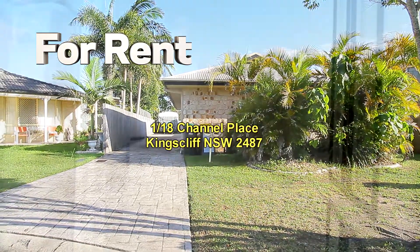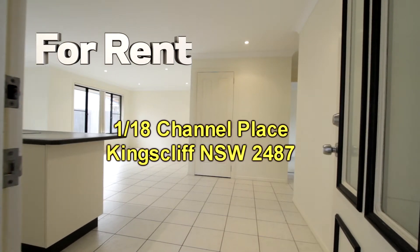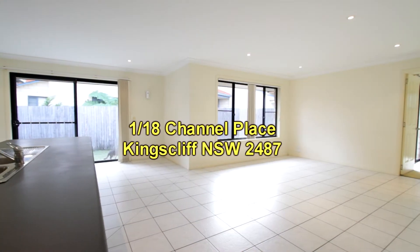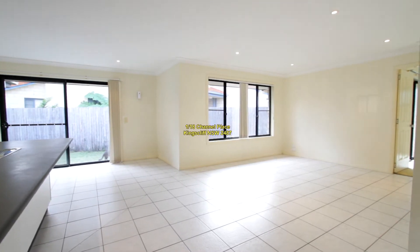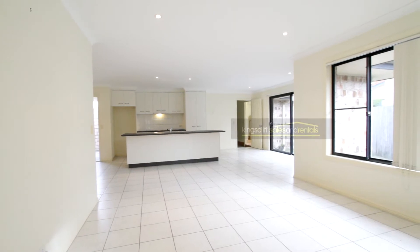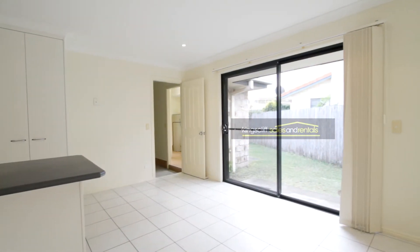One Stroke 18 Channel Place is a 3-bedroom duplex in a quiet street in Kingscliff. Step inside and you enter a tiled living area, kitchen with plenty of cupboards and drawers, island bench, spacious living room, and a dining area off the kitchen.